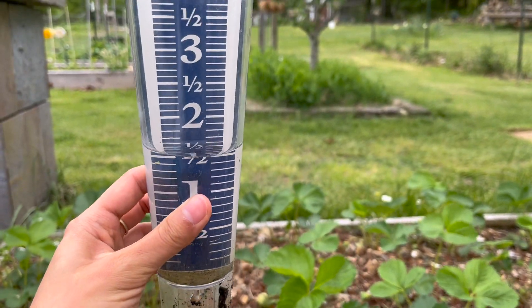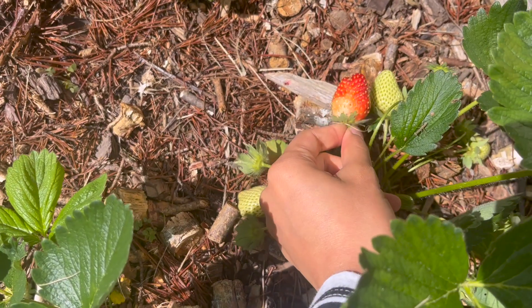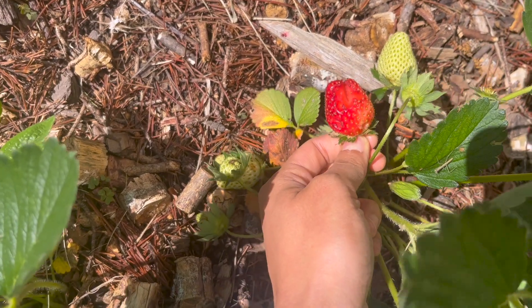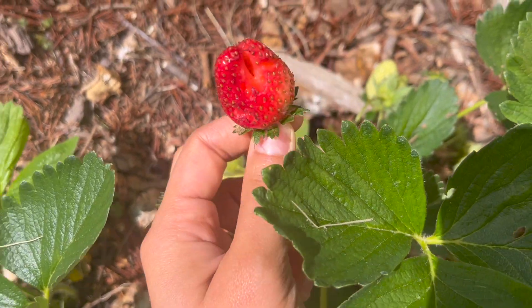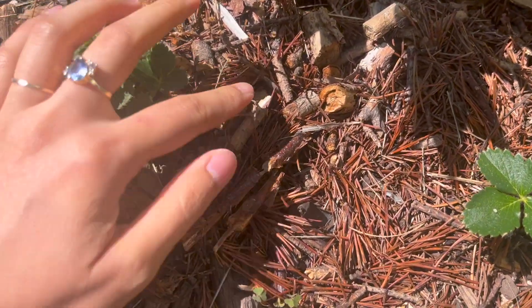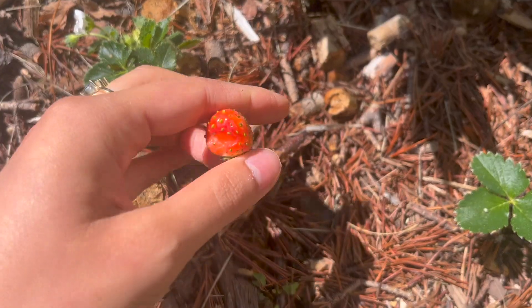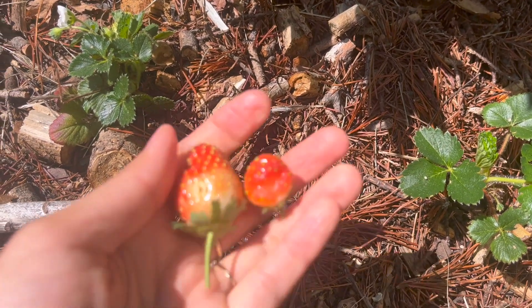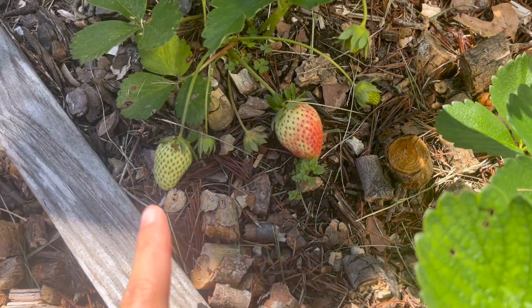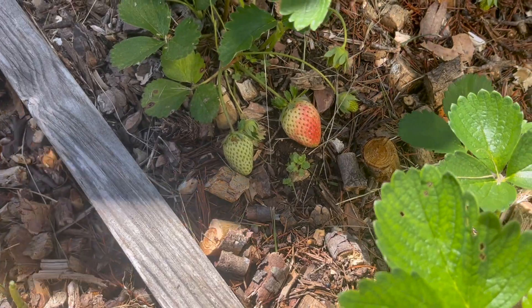In just two days we had an inch and a half of rain. While we're here by the strawberry bed, I saw that we had this very first strawberry ripe, but it looks like a slug or something has eaten it — so that sucks. I also see another one here that also looks like a slug or some kind of bug got to it, so that's really annoying. The slugs this year have been so bad, but I'll just pick these and give them to the chickens because they'll like them. We have lots more strawberries starting to ripen here, so hopefully we'll get at least some of them.